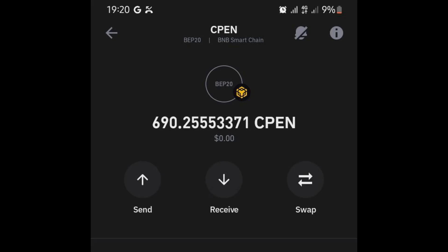Welcome back to my YouTube channel. I observed that a lot of people have been complaining that they have not yet received their CPEN token. So I decided to make this video and hopefully this video will help you if you have not yet received your token.